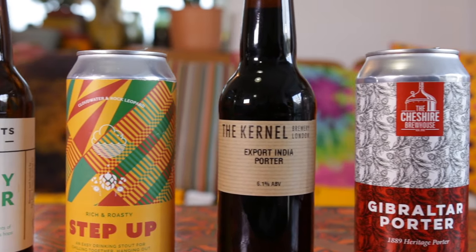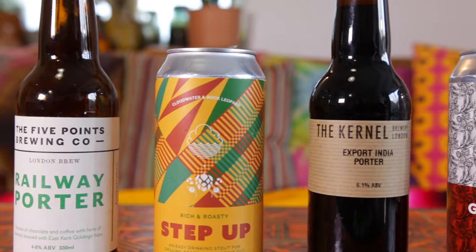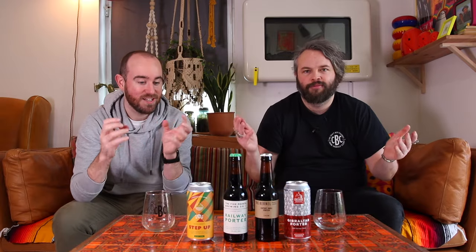So Johnny, what is the difference between a porter and a stout? Because I get confused. This could be an hour-long video, but before we get into the history of it, I think the best thing to do is to taste a stout and a porter and see if we can literally taste the difference. I'm never going to argue with that, mate. Let's crack them.